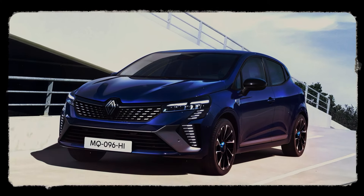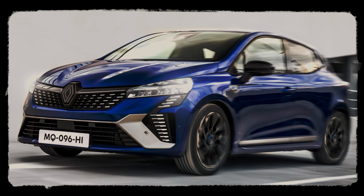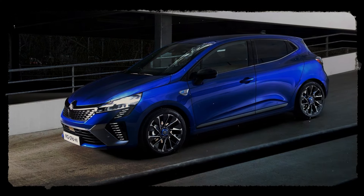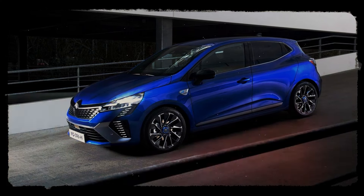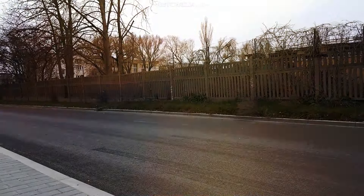The current fifth generation was refreshed last summer, and several months later, it's time to give a verdict. Is the new 2024 Renault Clio a worthy successor? Is it still a small car with big impressions? Stay with us and find out!